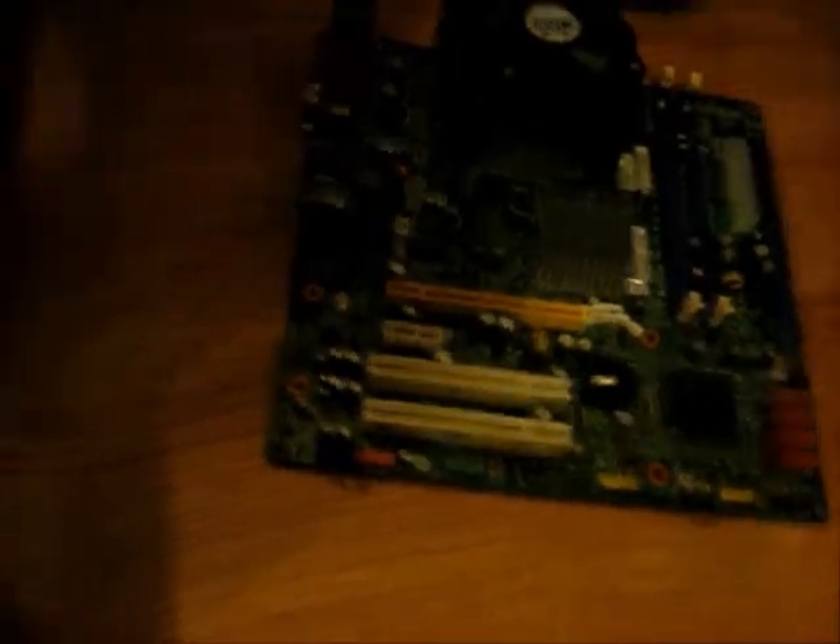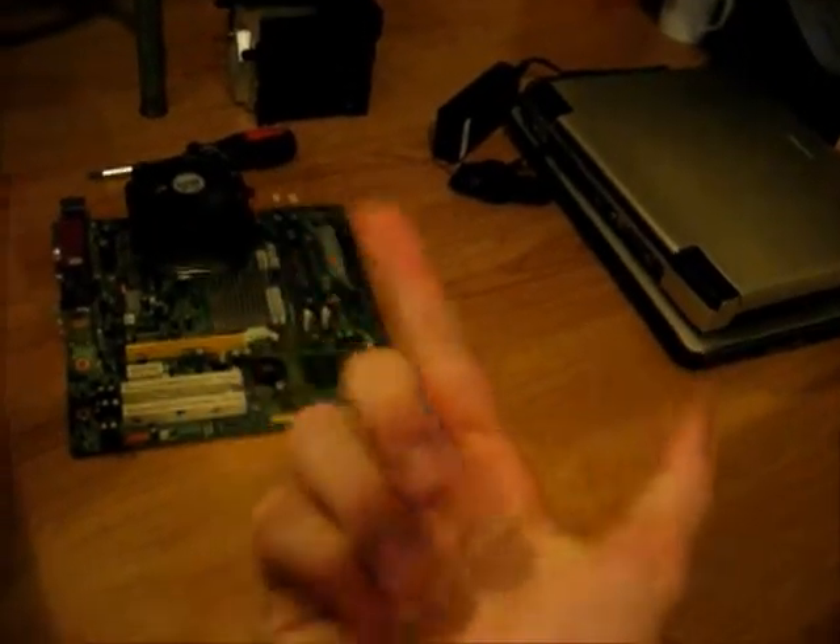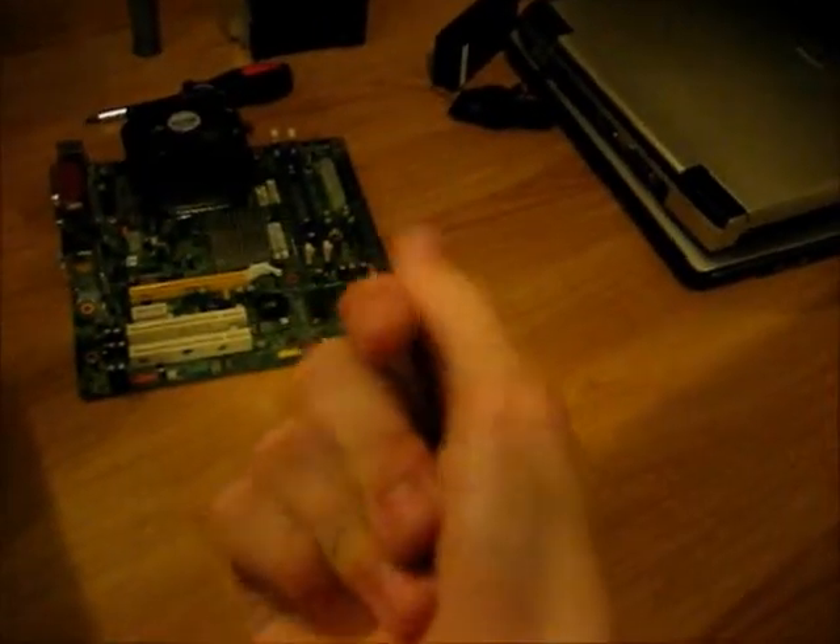IBM ThinkPad R51 was wondering if a Core 2 Duo is better than a Xeon. Well, yes and no. A Core 2 Duo — they're cheaper, they perform about the same, and they take non-ECC memory, which is cheaper and more common.